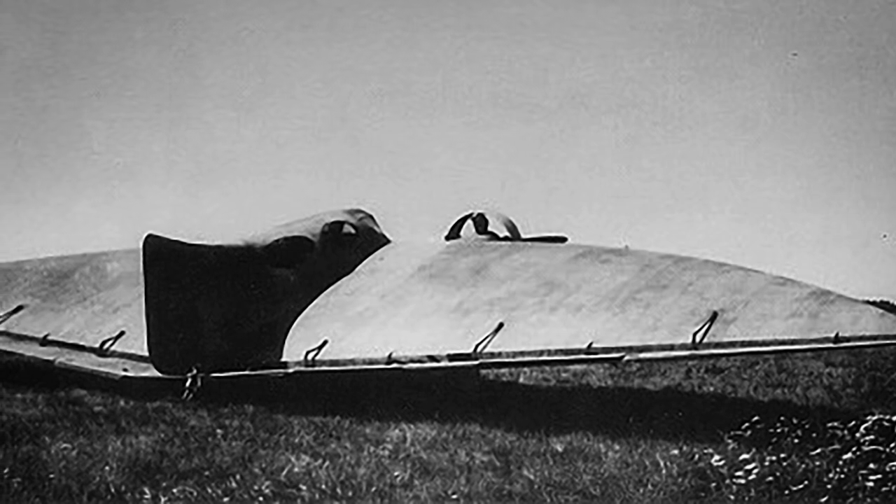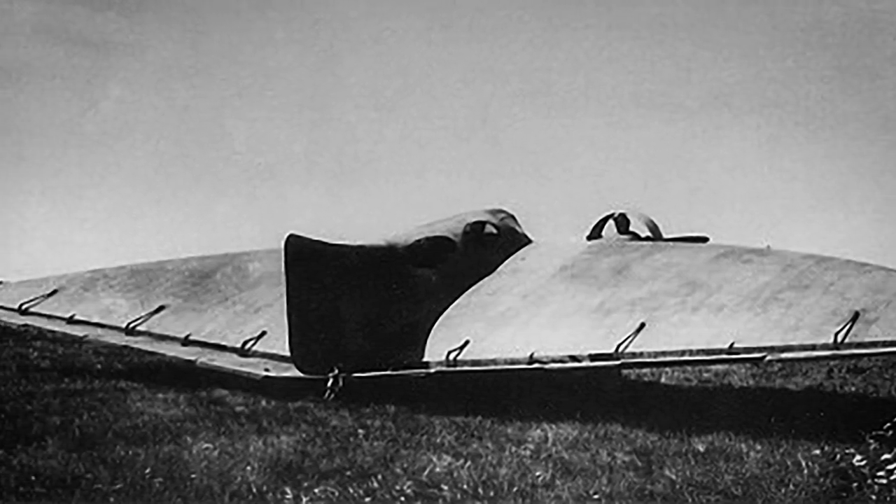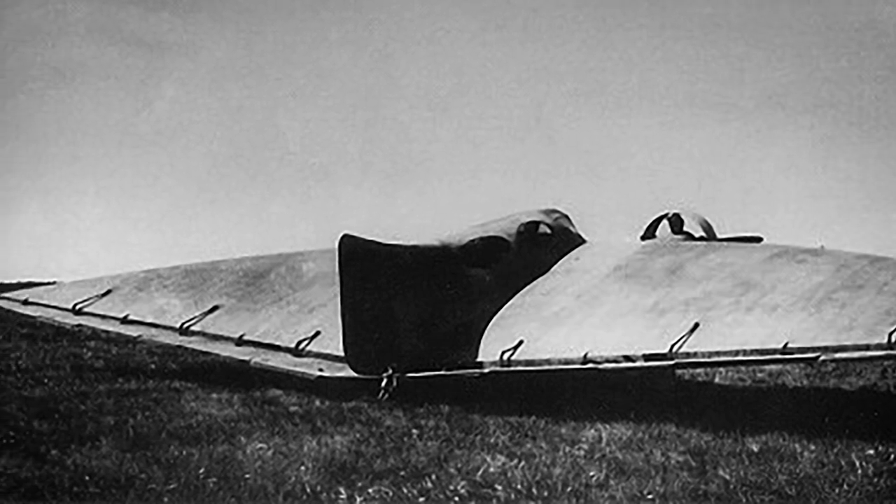The catch is that they lack longitudinal stability. This is normally corrected by adding a tail surface, a common compromise seen in many tailless designs.